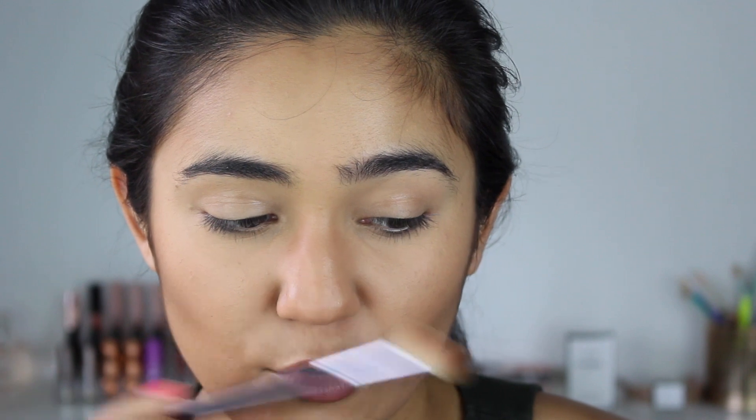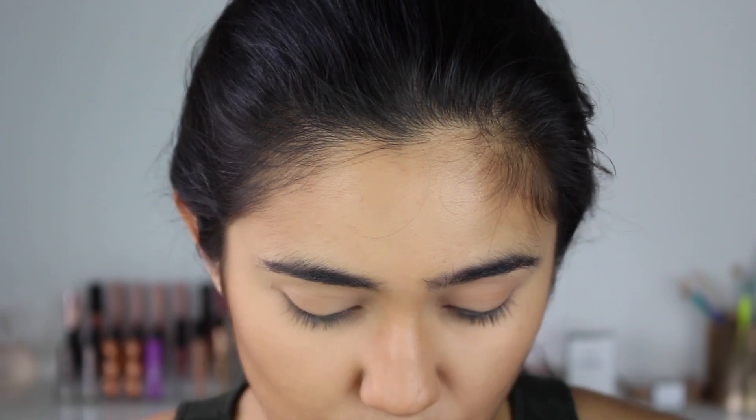I did the base before filming because I want to focus on the Dose of Colors makeup. So let's get into the eyes. I'm going to start off with the Morphe M441 brush and the Morphe 350 palette for my transition shades, since the eyeshadow palette is all dramatic shades.